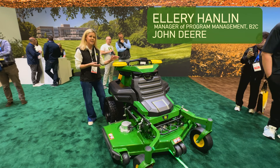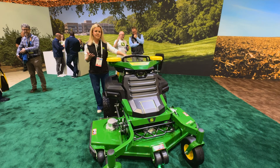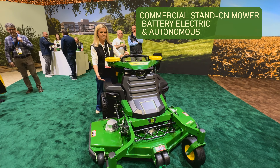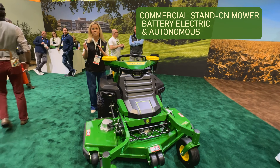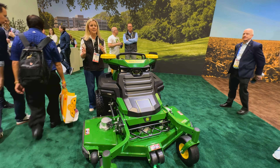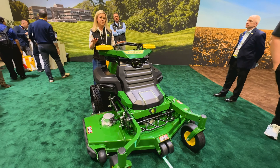What we have here is a stand-on commercial mower used by professional landscape contractors. This is autonomous and electric. What this does for a professional landscaper who might go from site to site, doing this all day long mowing and setting up landscapes for their customers, is allow them to mow autonomously.